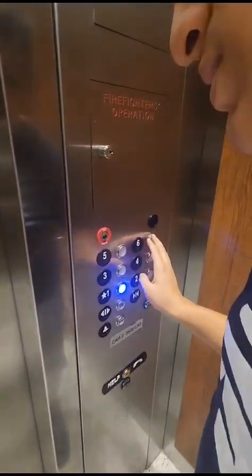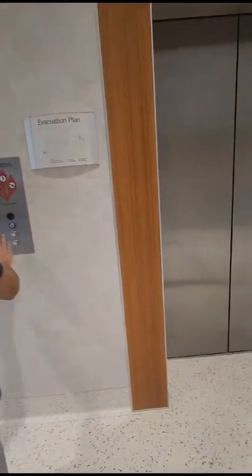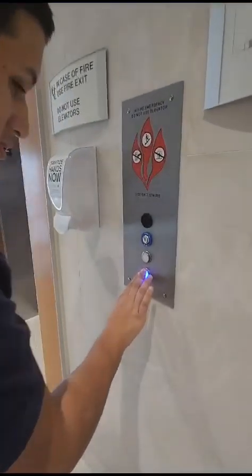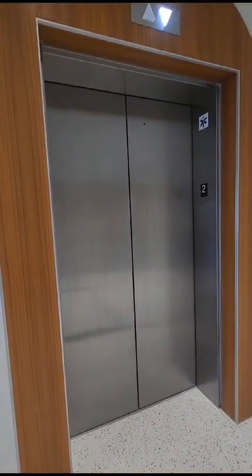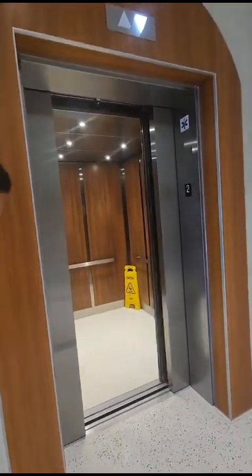Wait, we're switching. Okay, come on. Wait till it closes.